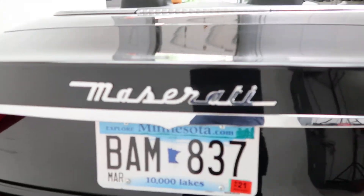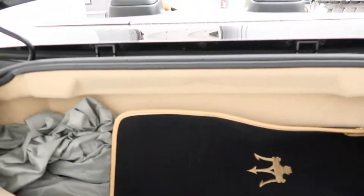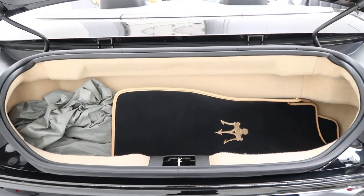Coming around back we've got the Maserati badging. Opening up the tailgate, got a clean set of floor mats and a car cover.